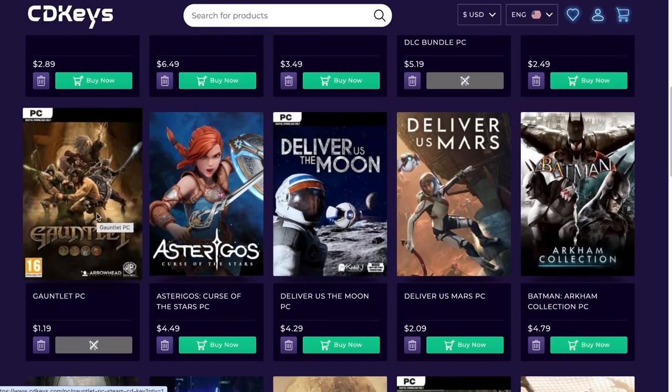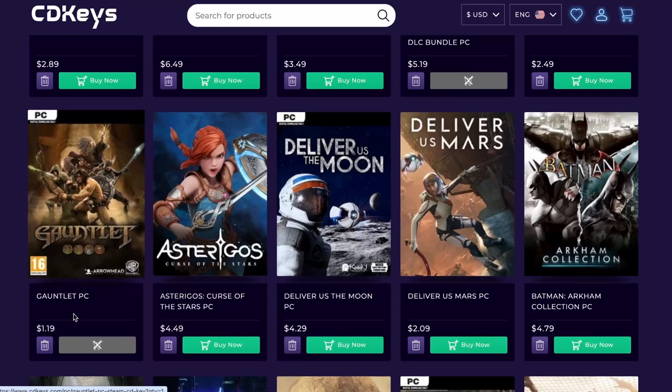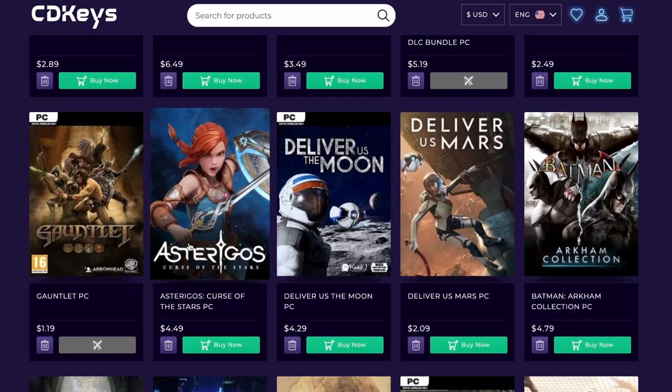Gauntlet — if you are a little bit older, you played that on the arcade. Really good game. It's really an upgraded version of the old Gauntlet. Right now it's not in the market anymore. I should have got it — it was only $1.19.